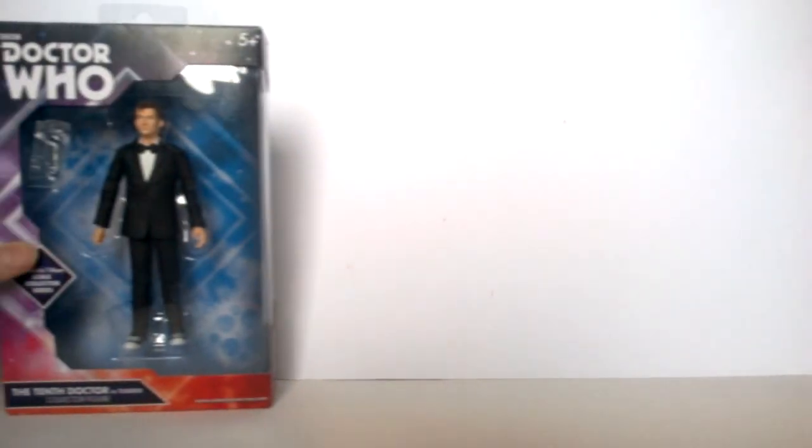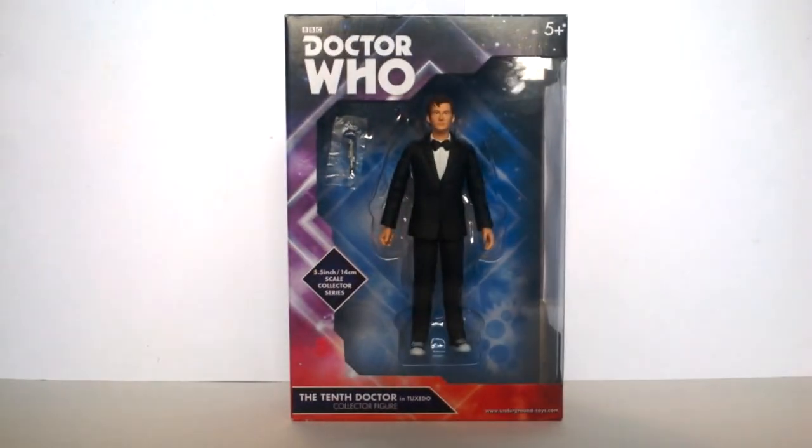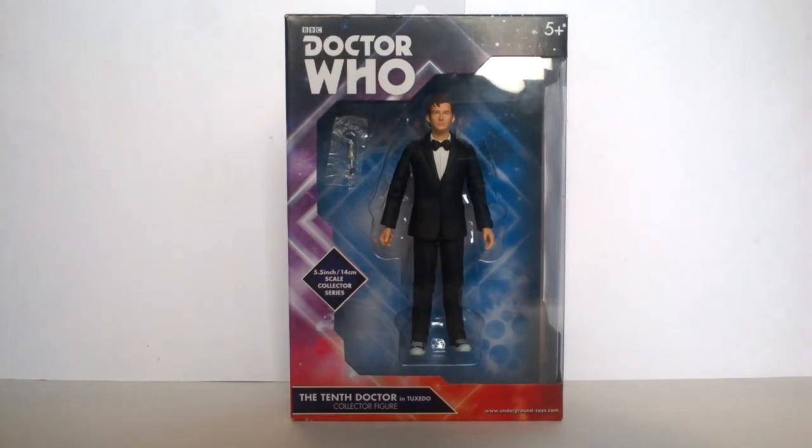Remember a few months ago when collector series figure reviewers were saying things like 'it's an okay line but I wish it would go back to how it used to be in 2007 and 2008 where we had more variety and not just 12 doctors over and over again'? Well, Character Options took that literally. Today I'm looking at the 10th Doctor in Tuxedo - a figure we've literally been wanting since 2007. Their logic was probably 'it was popular then, so it'll be popular now' - much like tamagotchis or going outside. But here it is, so let's review it.